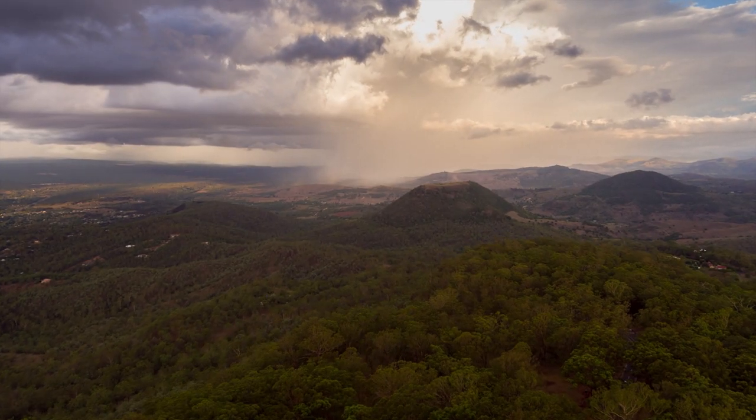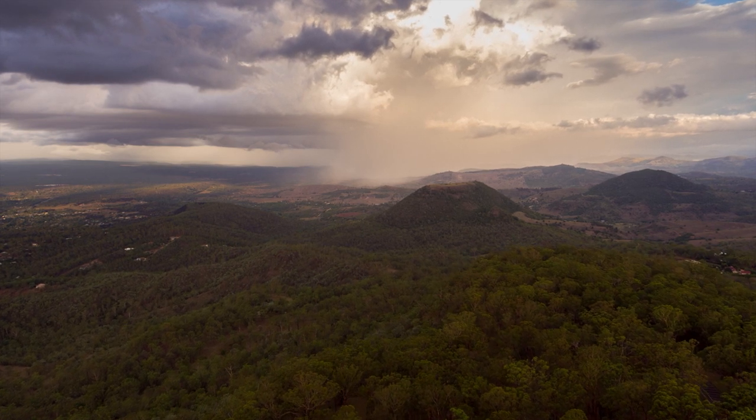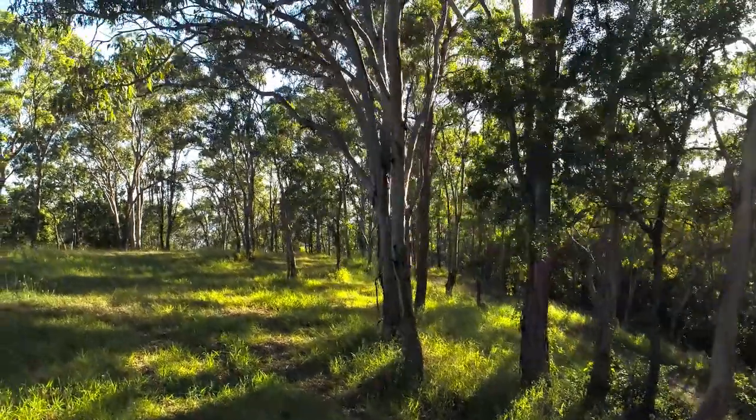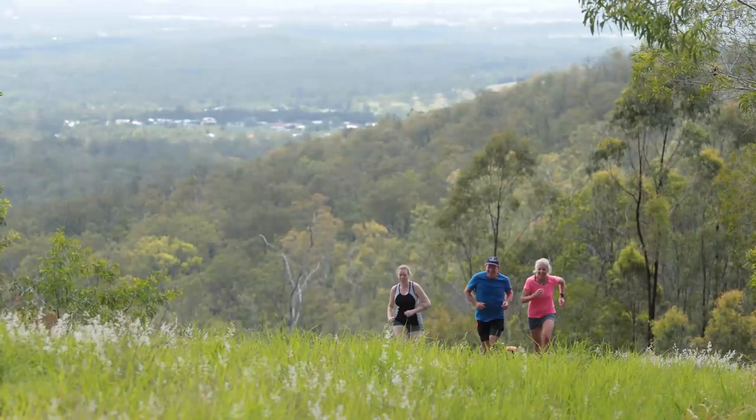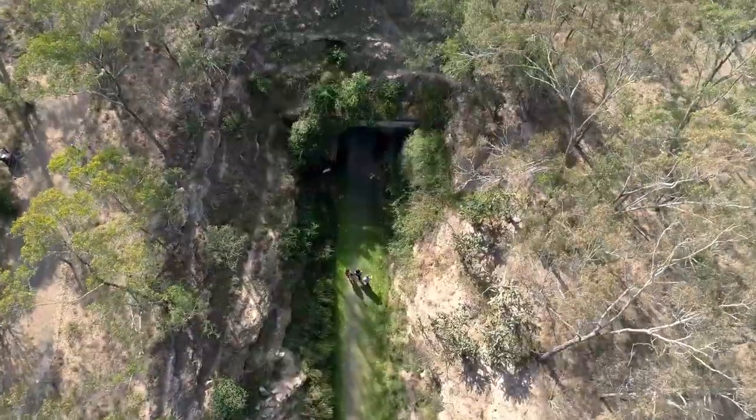The project includes the construction of a new lookout, road upgrades, accessible facilities, barbecues and amenities, improved parking, as well as dedicated bushland trail upgrades.